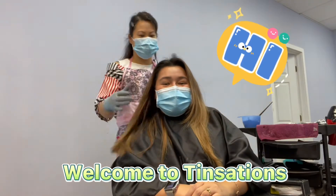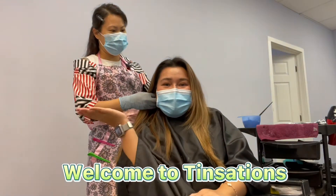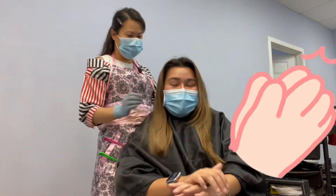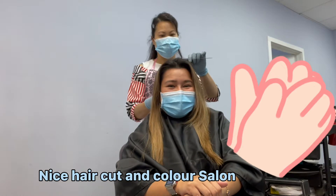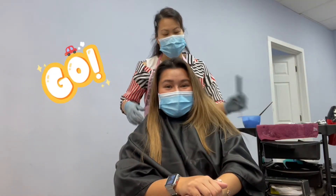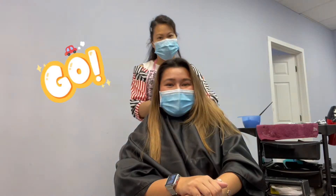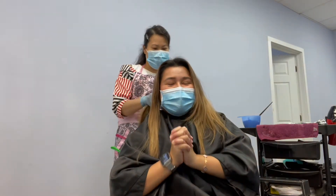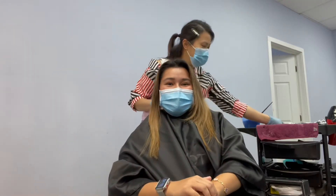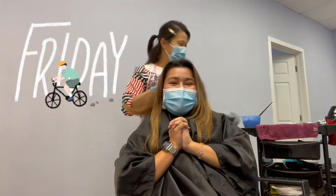Hello guys, we're here and we're back at Tinsations, and I'm here with Annie. We're here at Nice Haircut Salon. So Annie, what are you gonna do to me today? I'm gonna give you a blonde balayage, like a platinum blonde balayage. I'm really excited, guys. I really want the ash platinum color, so Annie's gonna give it to me today. Join me.